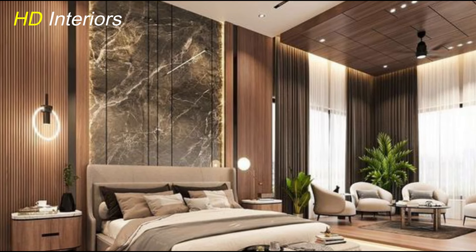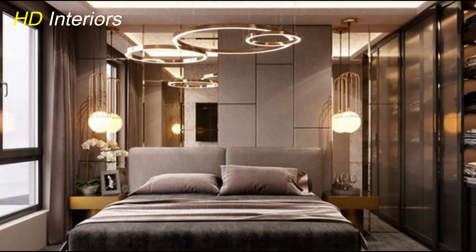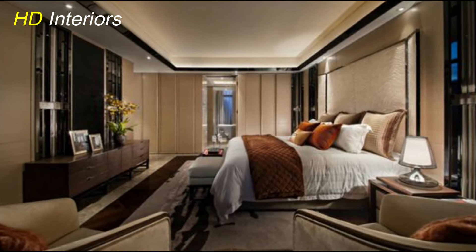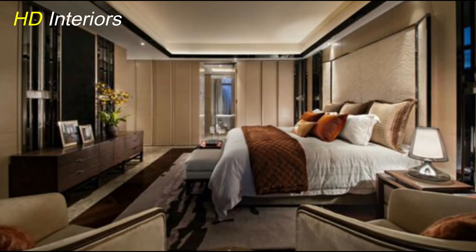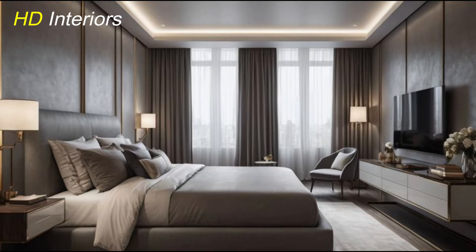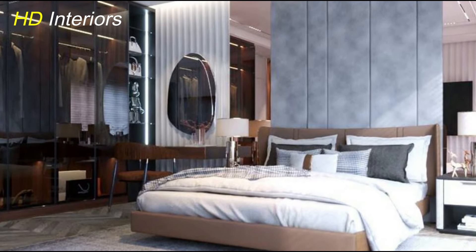The key to achieving this look is to declutter and simplify. Start by removing unnecessary items and keeping only what you truly need and love. Opt for furniture with simple designs and avoid excessive ornamentation — think sleek bed frames, minimalist nightstands, and unadorned dressers. Colors play a crucial role in minimalist design; stick to neutral tones like whites, grays, and beige, which create a serene and timeless backdrop and help enhance natural light, making your bedroom feel bright and airy.